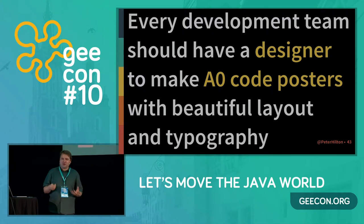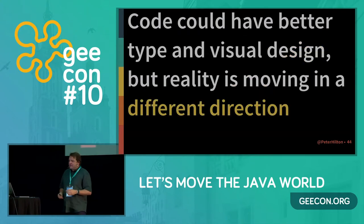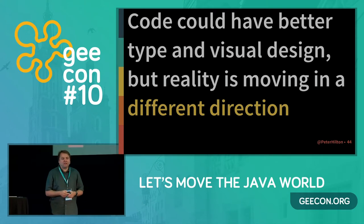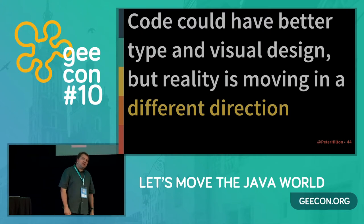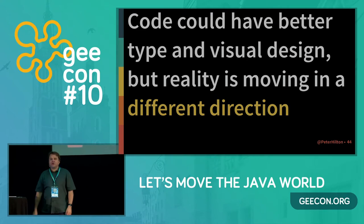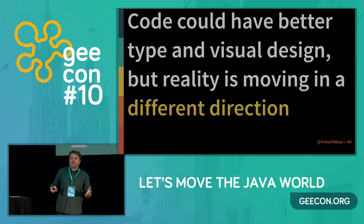I'm probably wrong — I'm just not entirely sure why. Come and see me afterwards if you can talk me out of this idea. The more important thing is that I believe code could have better design, specifically better typography. But that's not the way it's going. Reality is either moving in a different direction or completely ignoring this. People are still arguing about how to do layout as if on a typewriter, not thinking about what if we could do layout the way you lay out even the most simple newsletter using a word processor.